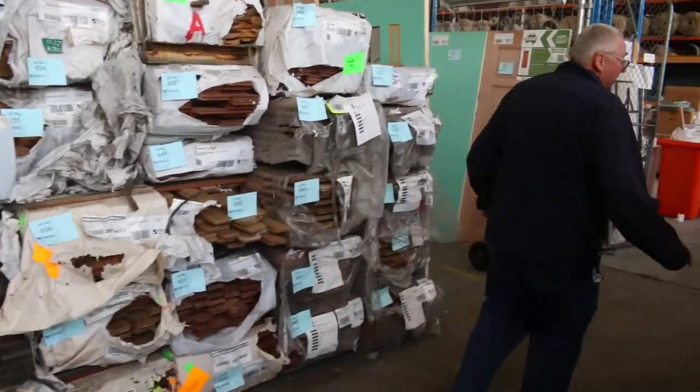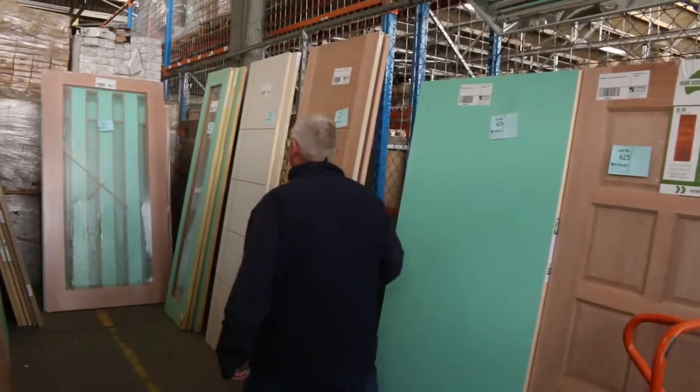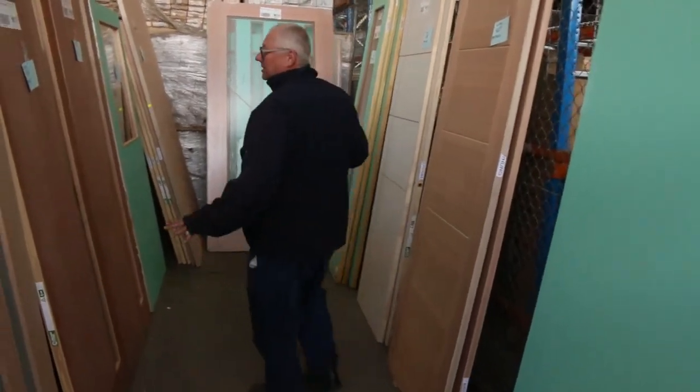Packs of sorted hardwood there to clear, bits and pieces. Plenty of overlay flooring and another fantastic selection of doors, which will all go to the highest bidder. Absolutely fantastic auction tomorrow — one of the best timber auctions of the year. Make sure you're here at 10 o'clock. We'll see you then, thanks for watching.